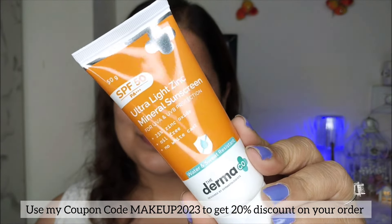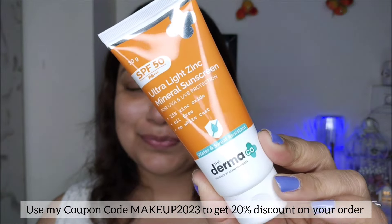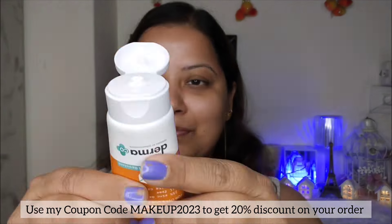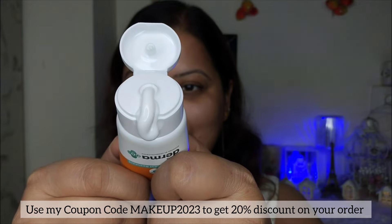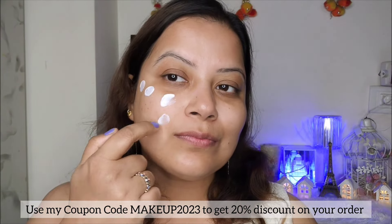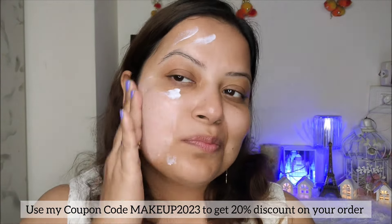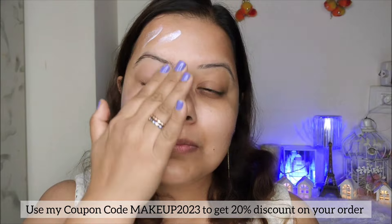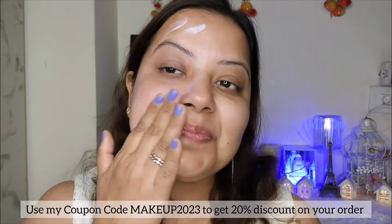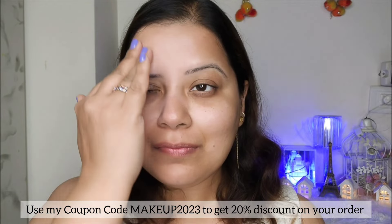While there are mineral-based sunscreens available in the market, most of them are super heavy and leave a white cast. So introducing the Dermaco Ultra Light Zinc Mineral Sunscreen. It comes with SPF 50 and PA+++ to shield you from harmful UVA and UVB rays. This super light sunscreen is enriched with 25% zinc oxide, offering comprehensive protection while giving a non-greasy finish with zero white cast.